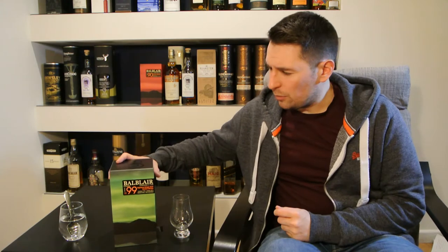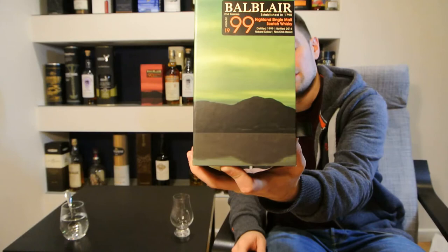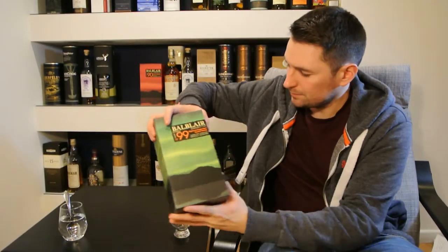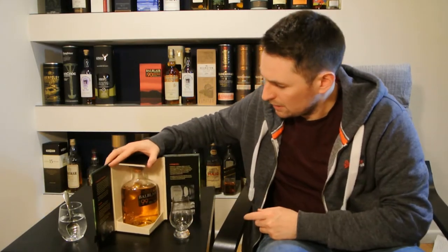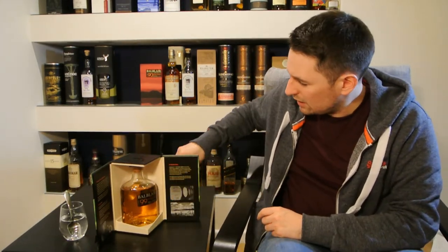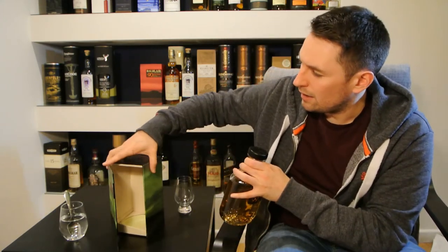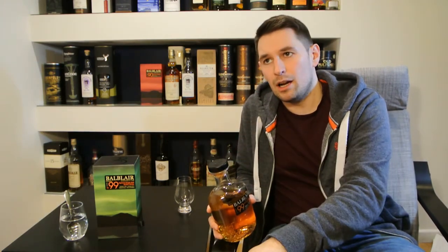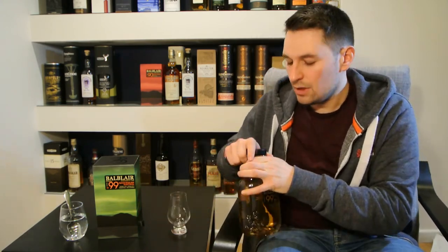What I have for you today is a Highland single malt scotch whisky from the Balblair distillery, way up in the northern highlands. This is the Balblair 1999 vintage. I opened this recently because I had a bit of good news and I've been drinking it over the last week or so. I put a poll on Twitter with a couple of options as to what you'd like me to review next. This was one of those options and it won.